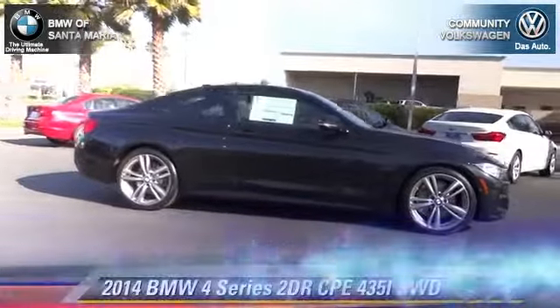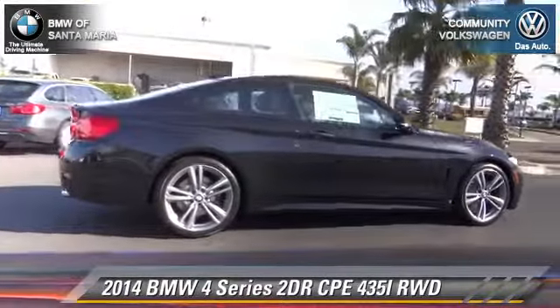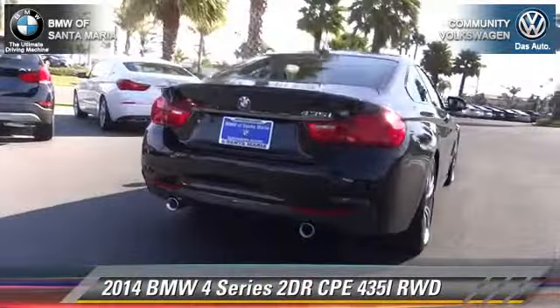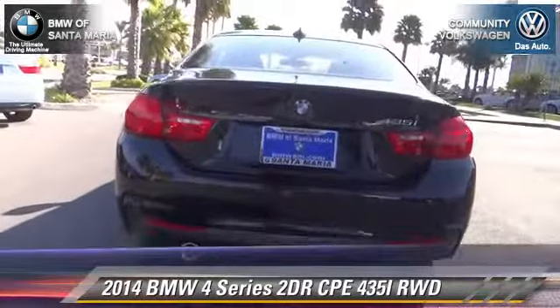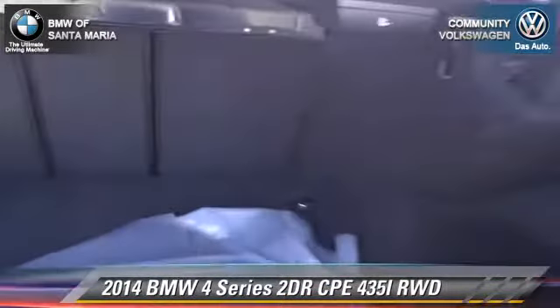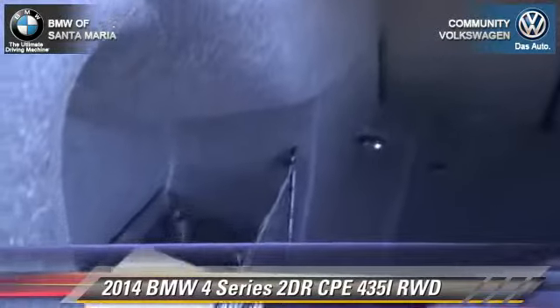This vehicle is well equipped. This BMW features leather seats, rain sensing wipers, and alloy wheels. Safety features include traction control, stability control, and four-wheel ABS. Comfort and convenience features include xenon headlights, a CD player with MP3 and Bluetooth wireless.